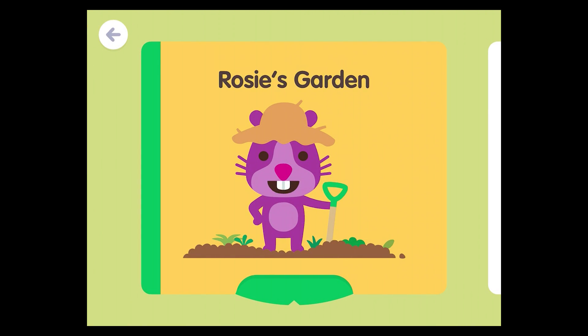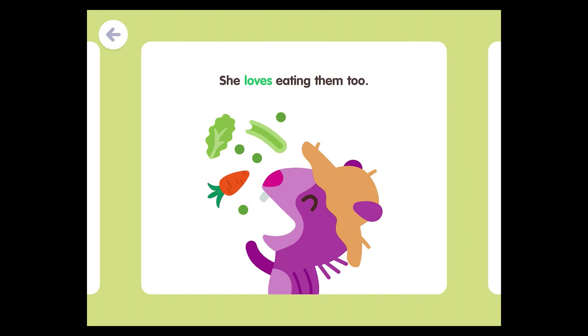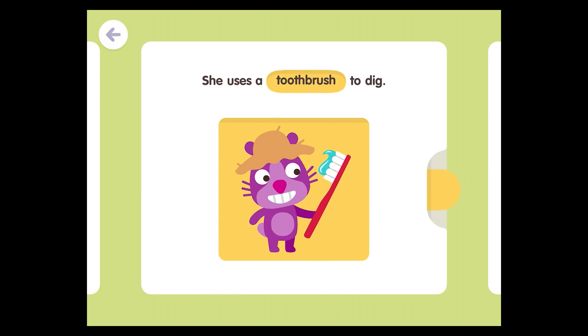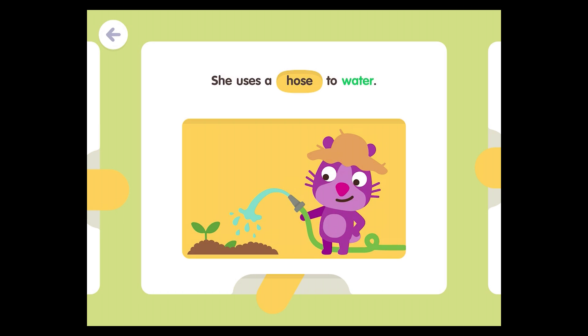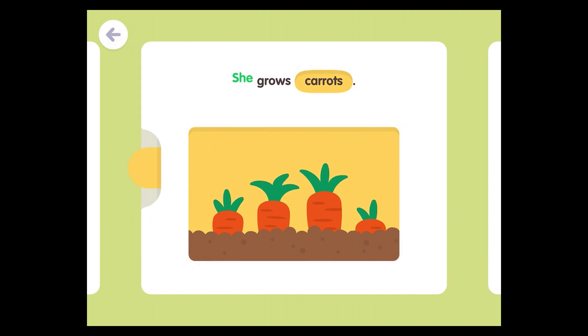Rosie's Garden. Rosie loves growing vegetables. She loves eating them, too. She uses a shovel to dig. She uses a toothbrush to dig. She uses a hoe to dig. She uses a hose to water. She uses an elephant to water. She grows carrots.